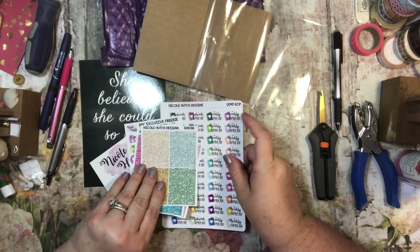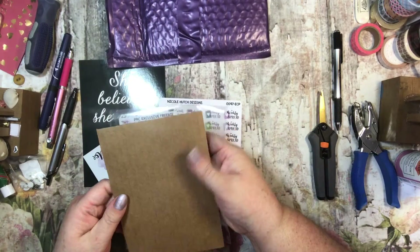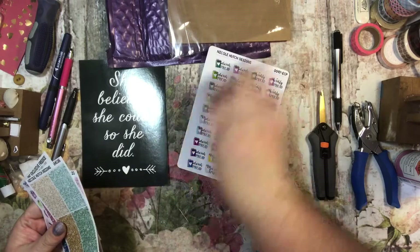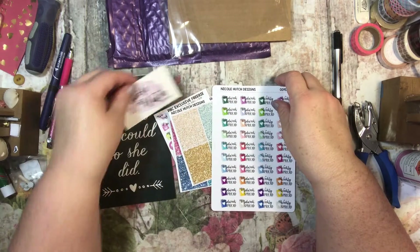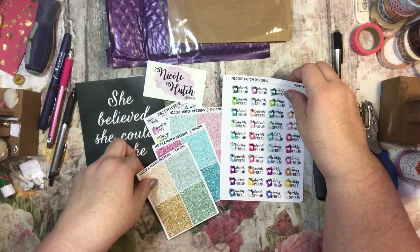So that's all I got from here, but it's really cute, and she did a really good job packaging. I like the envelope, and I like that she put the extra care into making sure they don't bend. And then this is really sweet. Very nice, Nicole Hutch Designs. You guys should check her out. Thanks for watching, guys. Have a great day. Bye-bye.